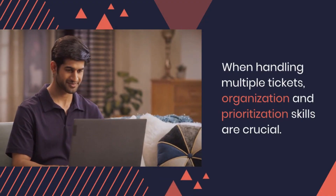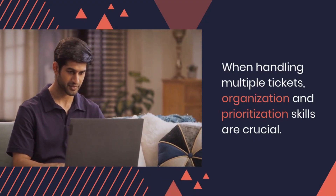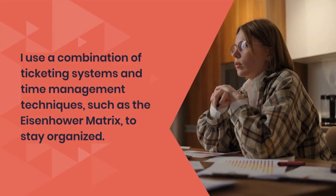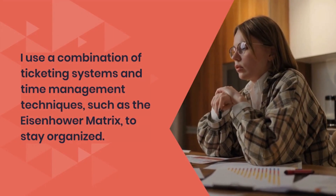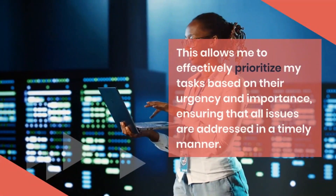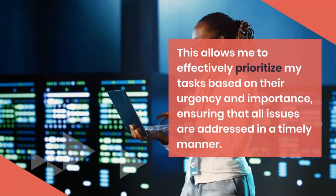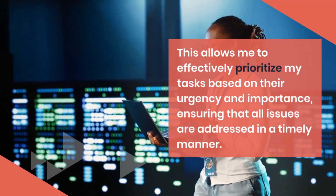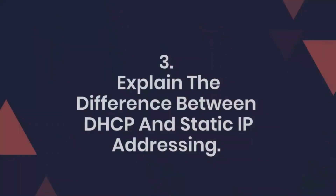When handling multiple tickets, organization and prioritization skills are crucial. I use a combination of ticketing systems and time management techniques, such as the Eisenhower Matrix, to stay organized. This allows me to effectively prioritize my tasks based on their urgency and importance, ensuring that all issues are addressed in a timely manner.